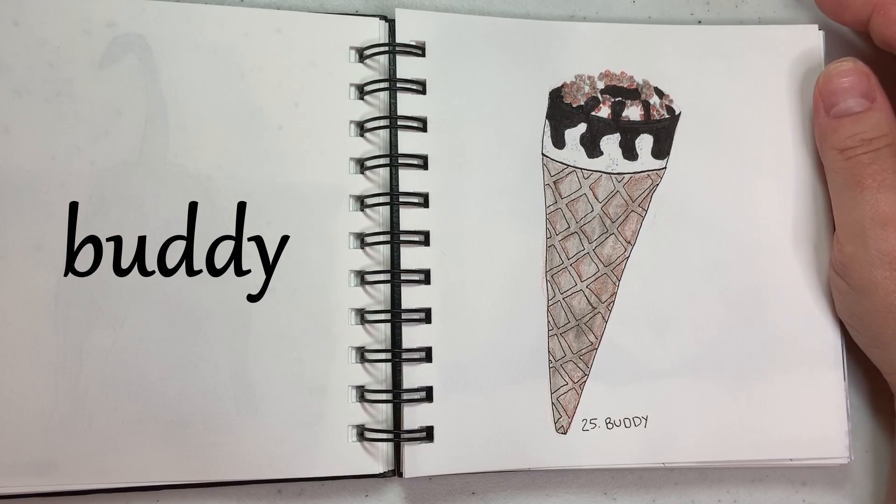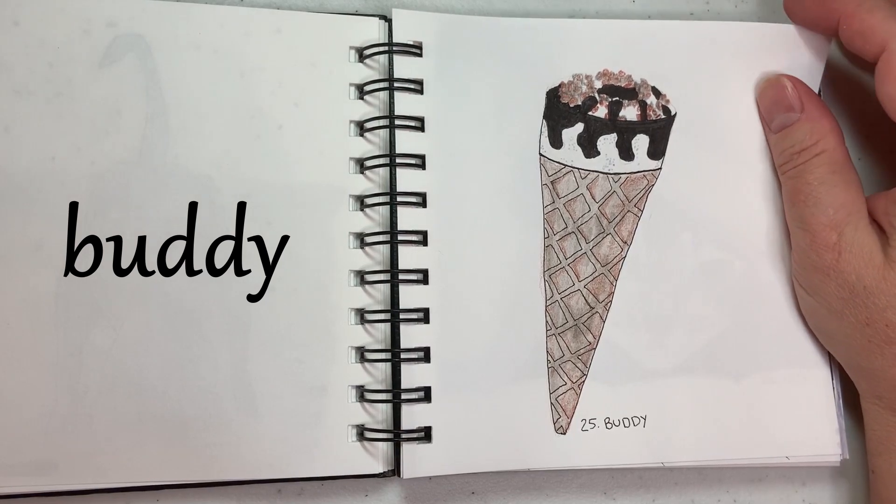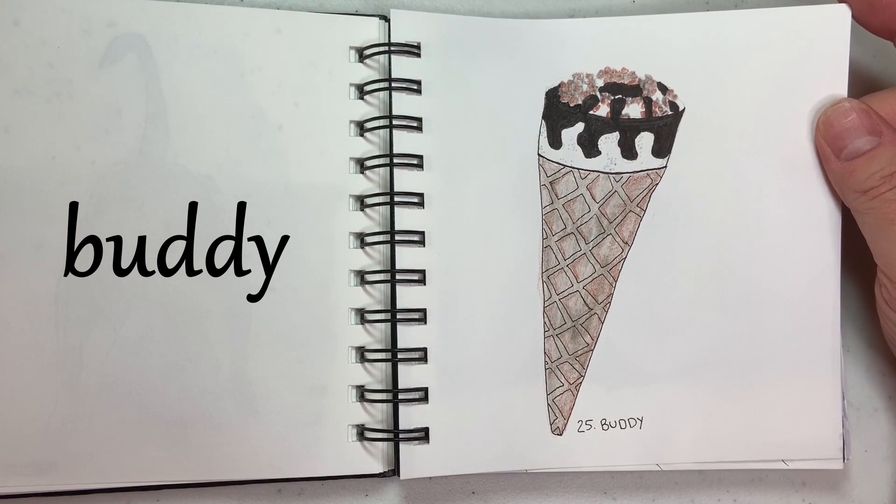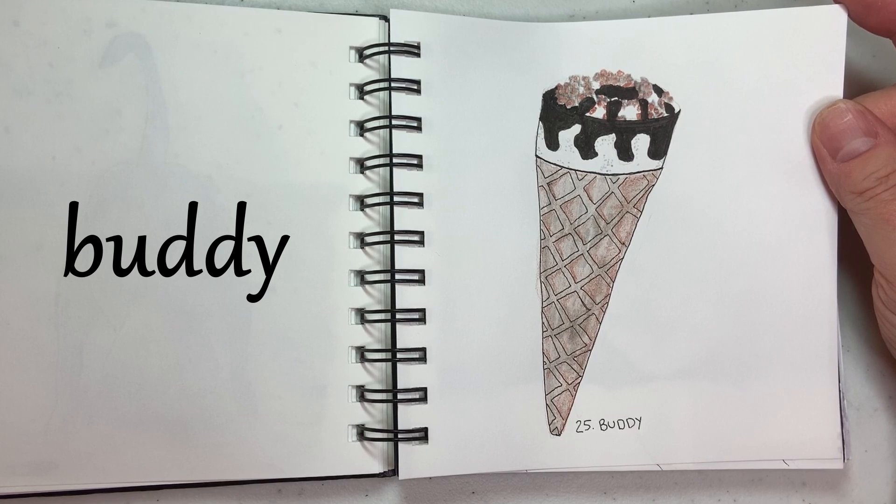And 25 is Buddy — another thing from my childhood. We used to have an ice cream truck come through the neighborhood once a week or so, and the thing I would always get is a Nutty Buddy.